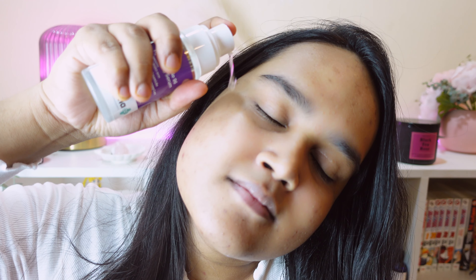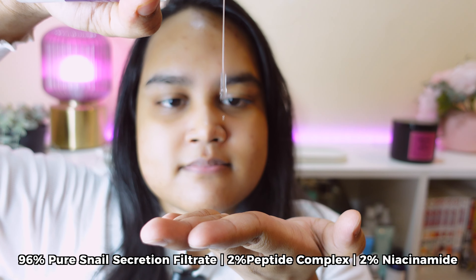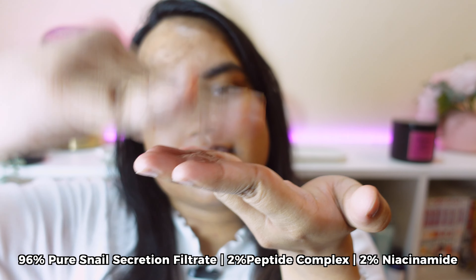Being the first of its kind in India, this serum boasts the potent blend of 96% pure snail secretion filtrate, 2% peptide complex, and 2% niacinamide, giving that sought-after glow, hydration, and even skin tone.